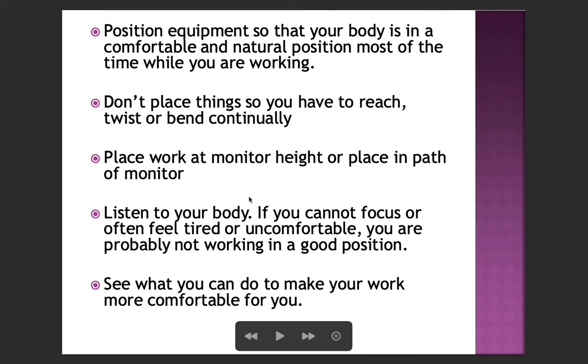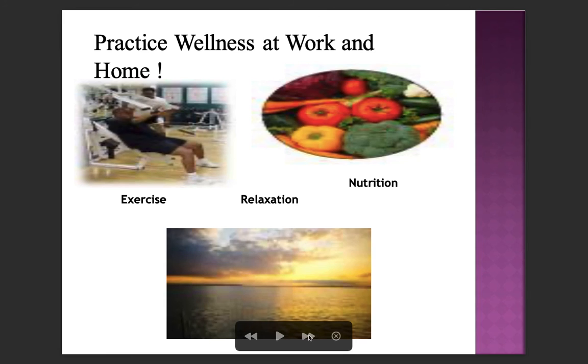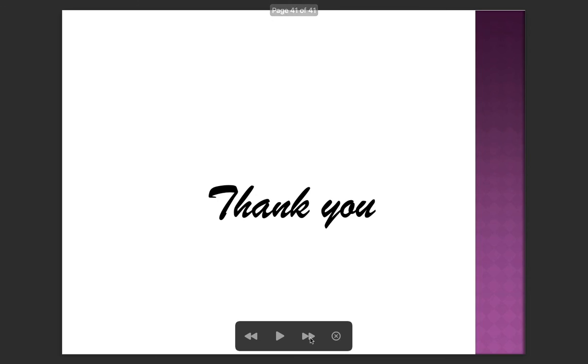Position equipment so that your body is in a comfortable and natural position most of the time while working. Don't place things so you have to reach, twist, or bend continually. Place work at monitor height or in the path of the monitor. Listen to your body — if you cannot focus or often feel tired or uncomfortable, you are probably not working in a good position. Finally, practice wellness at work and at home: exercise, take enough breaks, relax, and maintain good nutrition to support good ergonomics.